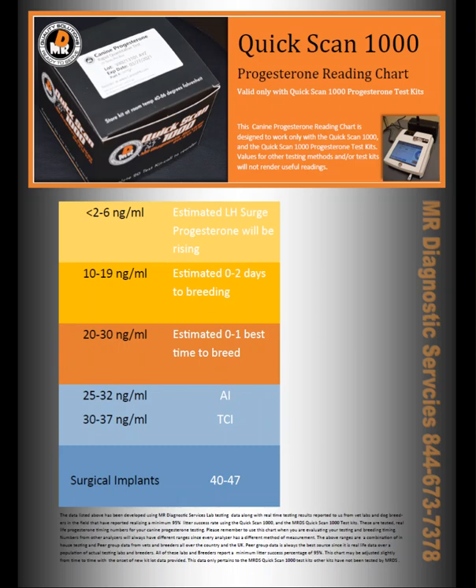The first thing we have to do with that question is define what accuracy means. Accuracy, in my mind, and I think in most of the customers after we've talked them through the question, they're really asking: will this instrument — or actually any other instrument in that case — but is the Quick Scan 1000, will it give me numbers that will help me know exactly when the best time to breed is?